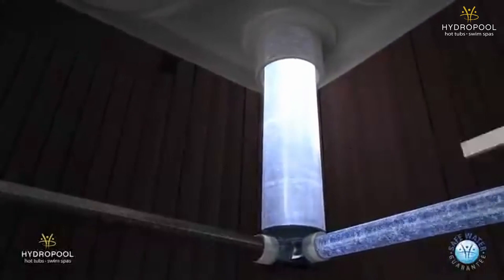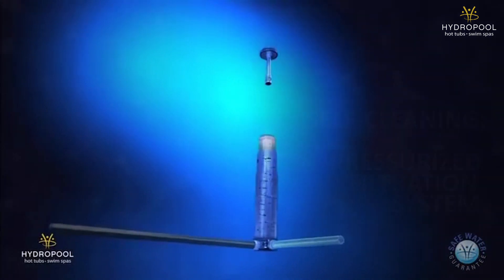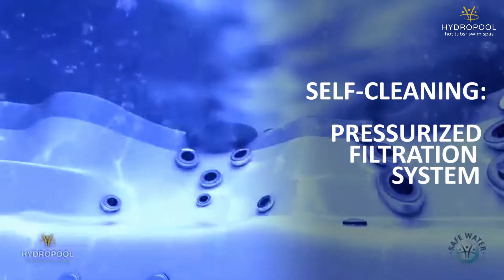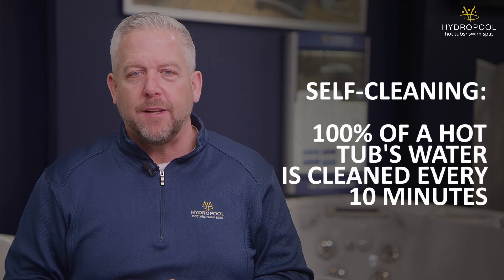The next step combines both the water from the top and the bottom and pushes it through our filter. That's a pressurized filtration system and it's unique in the industry — there's no one else in the hot tub and swim spa market that has a pressurized filtration system. We went with it because it's the same system used on every pool known to mankind, commercial or residential. They all use pressurized filtration because it turns over the water very quickly. In our hot tubs, we turn the water over 100% in only 10 minutes.